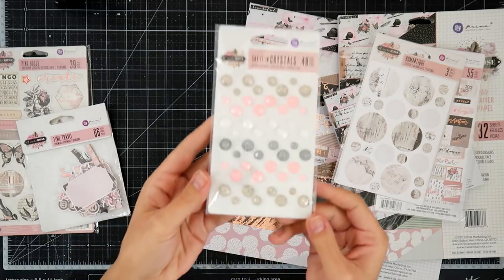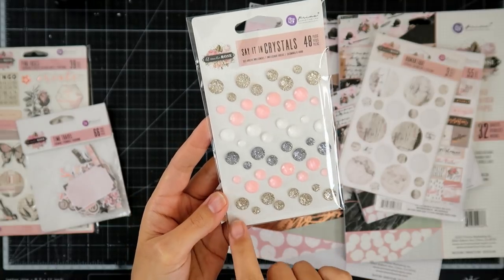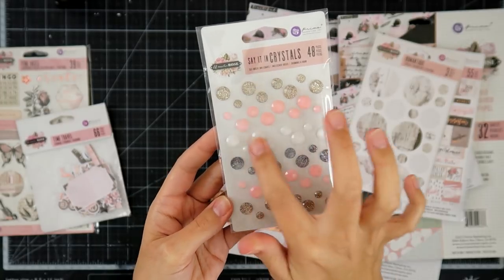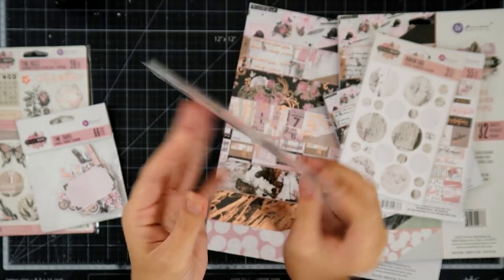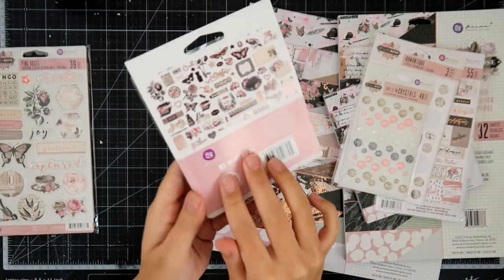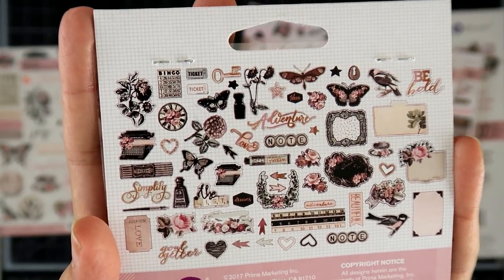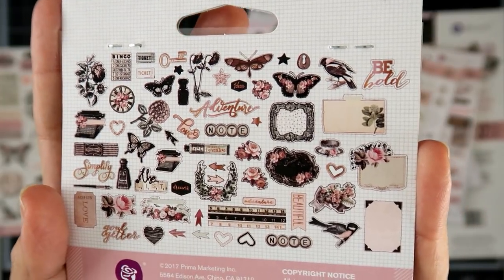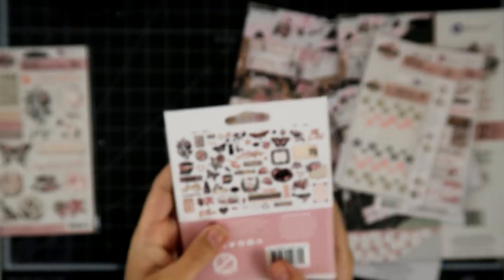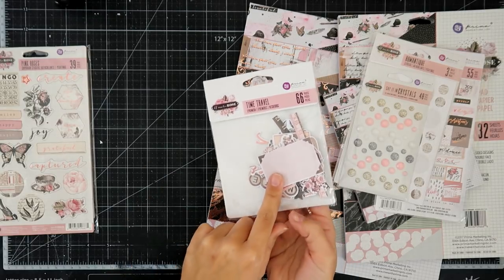I also got the Sand and Crystals, which are super gorgeous. There's the gold, the pink, the black, and white. Really, really pretty. I wish there was more of the white. And then the ephemera pack — you can see there's like some clocks, some butterflies, just lots of different little things you can add here and there to your cards, your layouts, mixed media projects, all sorts of things. They do have the foil on them.